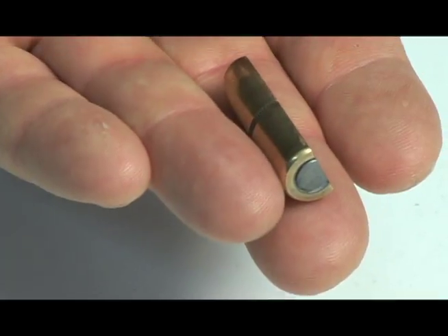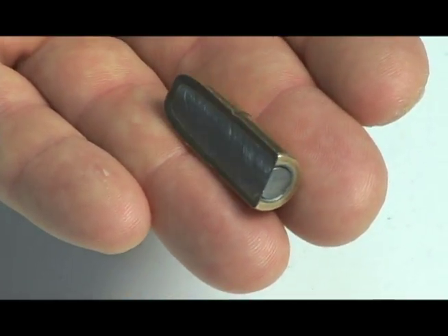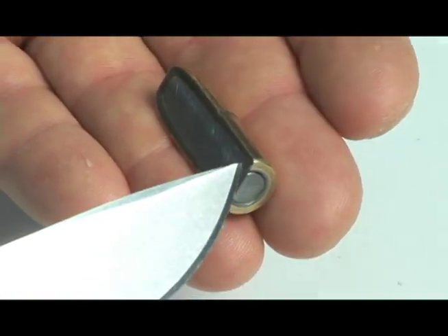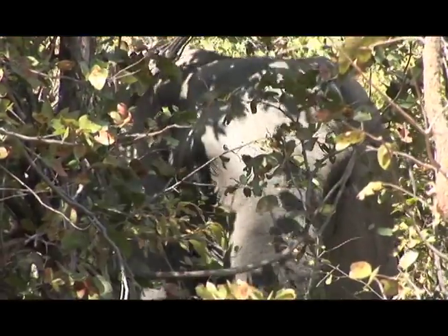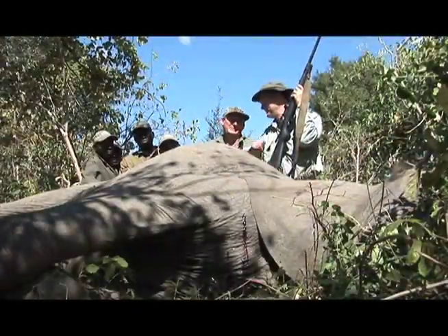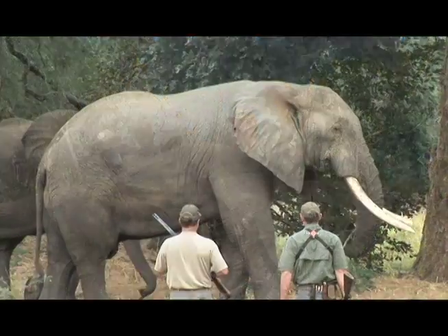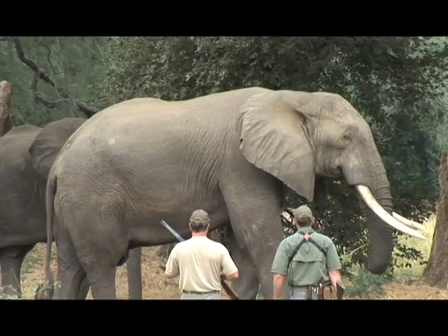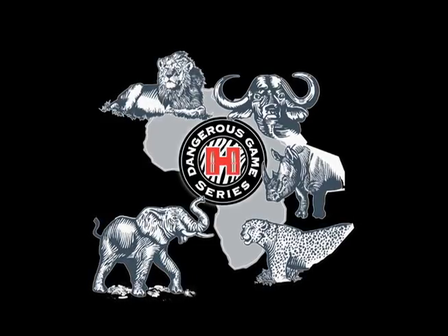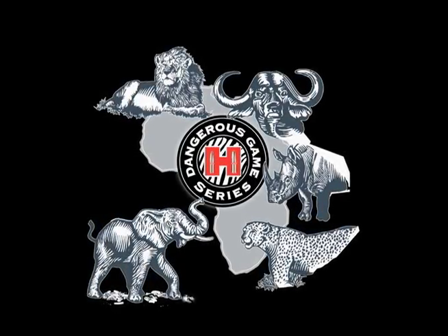The new Dangerous Game Solid and Dangerous Game expanding bullets both feature copper-clad steel jackets with a high antimony lead core. True charge-stopping performance is built into all Hornady Dangerous Game bullets in calibers from .375 to .458. Each is purpose-built to perform with overwhelming authority and power. Confidence Assured.